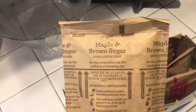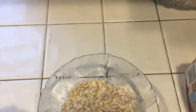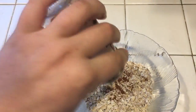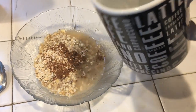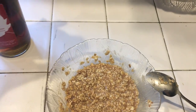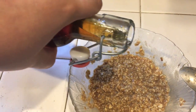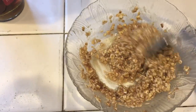Before I went to the gym I decided to make some oatmeal. I know the quick packs aren't as good as steel cut oats, but they're super simple, so I use the maple and brown sugar Quaker Oats and add my own cinnamon because I love cinnamon. I heated up some water in the microwave and added it, then stirred it. I also added some pure maple syrup, which makes it so good. I ate that oatmeal before the gym and it was really good.